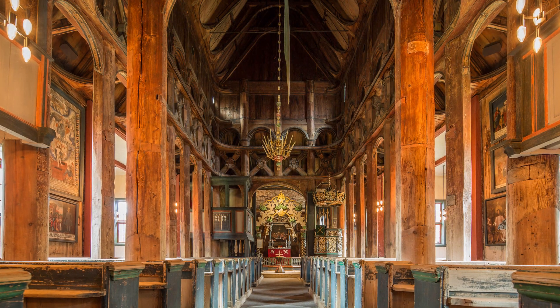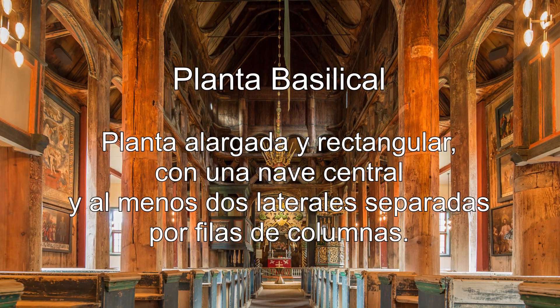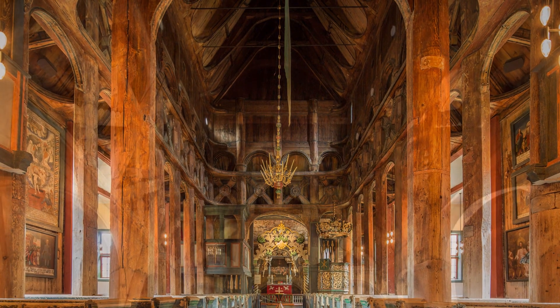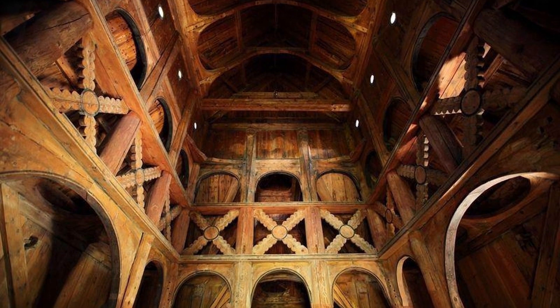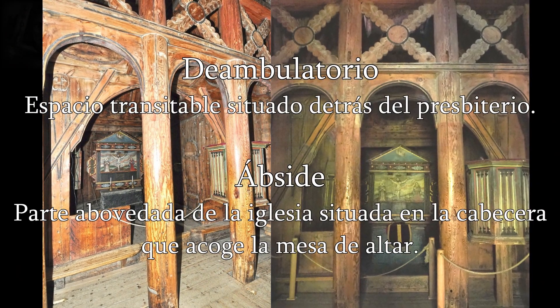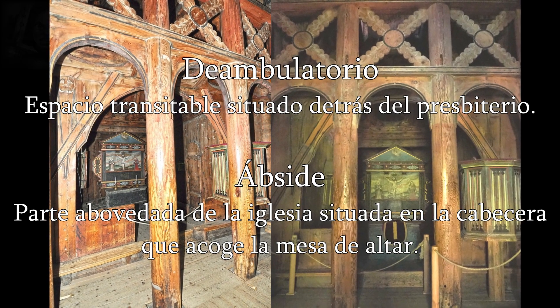La iglesia de Borgund está construida en planta basilical, con pasillos laterales reducidos y un presbiterio y un ábside adicionales. Tiene una nave central elevada, delimitada en sus cuatro lados por una arcada. Un deambulatorio rodea esta plataforma y llega al presbiterio y al ábside, ambos añadidos en el siglo XIV.